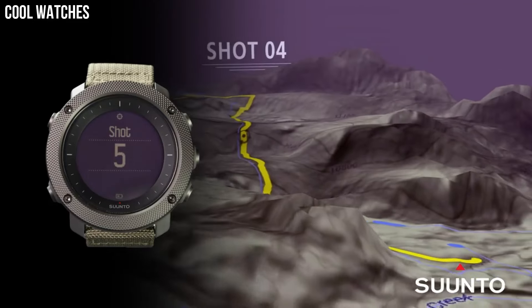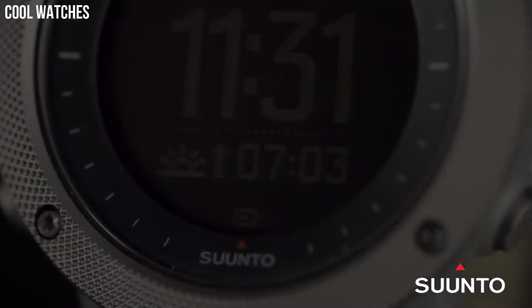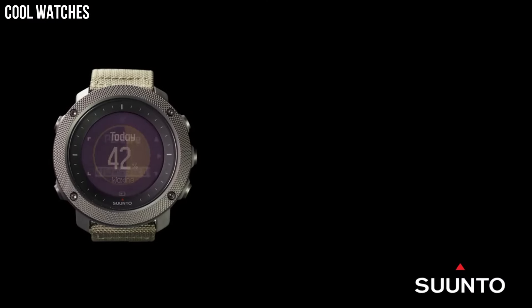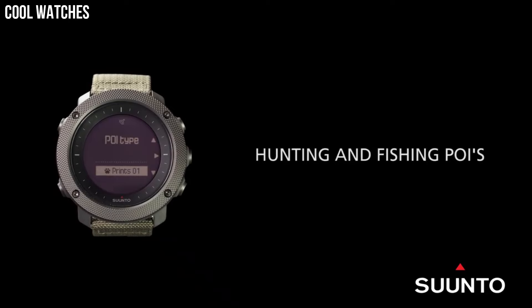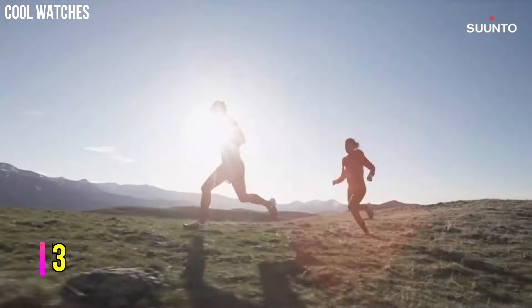Keeps track of when and where you shoot, mapping the GPS coordinates of your location for later viewing. GPS tracks your path, helping you find your way back using the automatic breadcrumb trail. Compatible with Suunto Moves Count app.